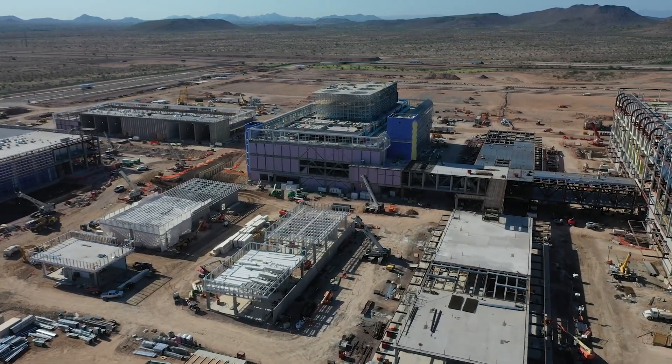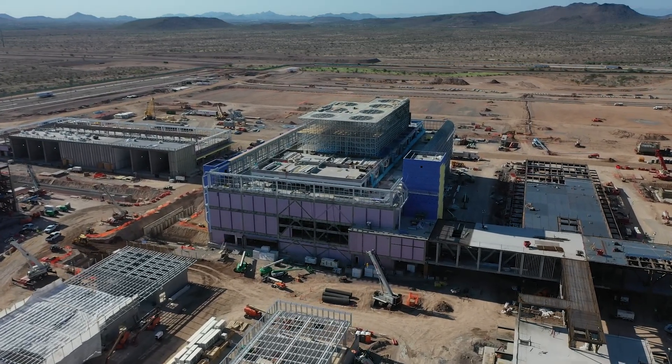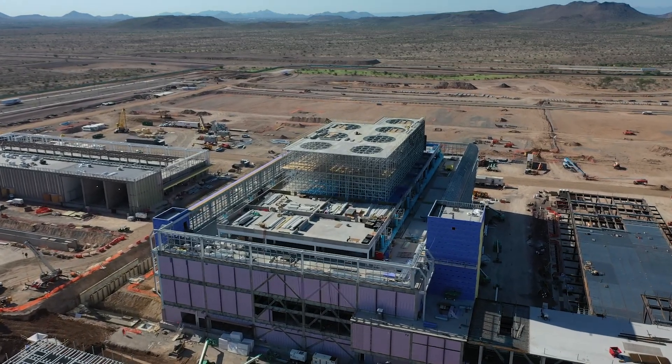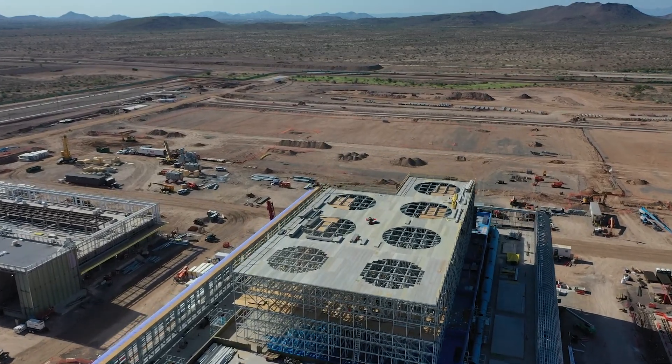TSMC's new semiconductor facility is being constructed at breakneck speed. Outdoor temperatures in Phoenix can reach as high as 115 degrees. Despite this, construction continues. Nothing can get in the way of the global thirst for semiconductors.